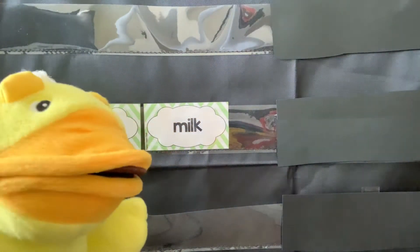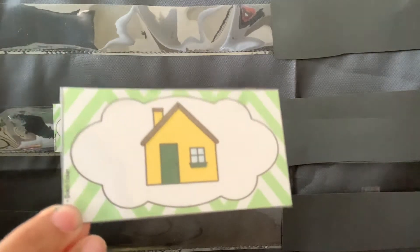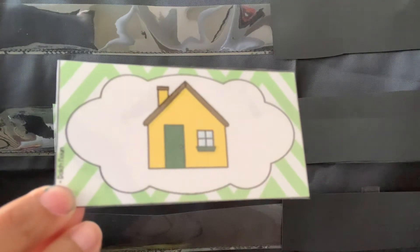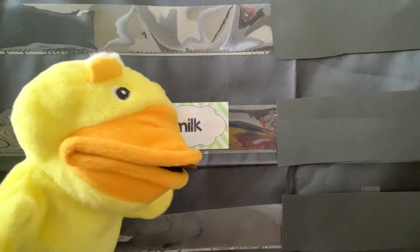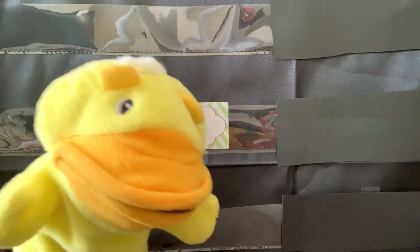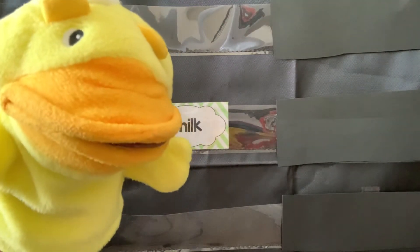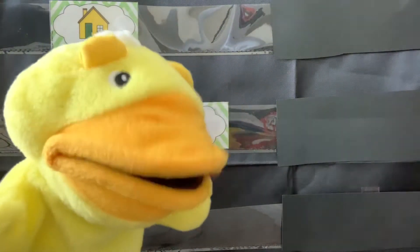What is this? Can you take a guess? That's right! It's a house.